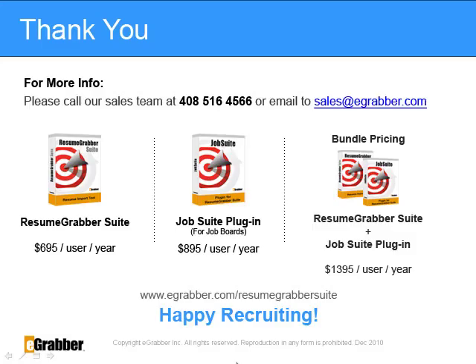Thank you recruiters for spending your valuable time watching this demo. If you have any questions, feel free to call our sales team at 408-516-4566 or email our sales team at sales@eGrabber.com. Check out Resume Grabber Suite at www.egrabber.com and download a 10-day free trial today. It will save you countless hours on internet research.